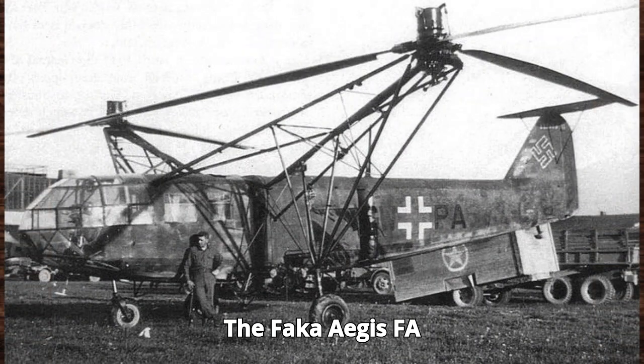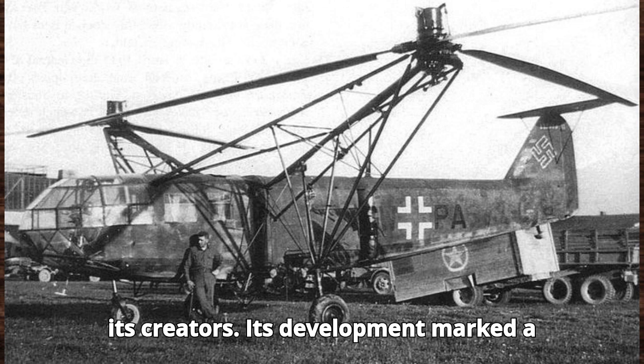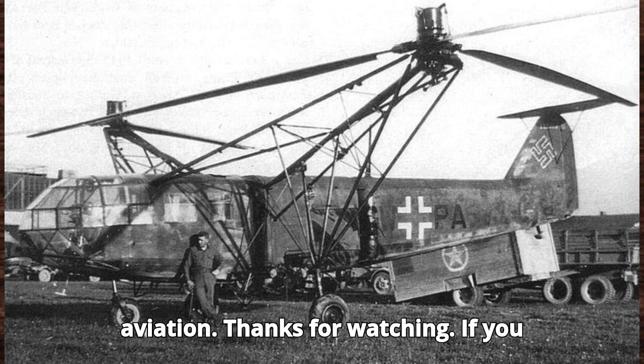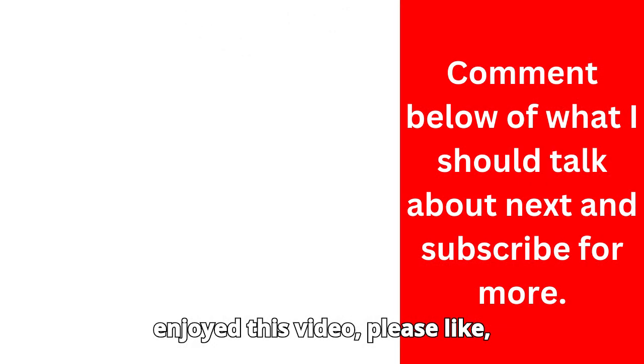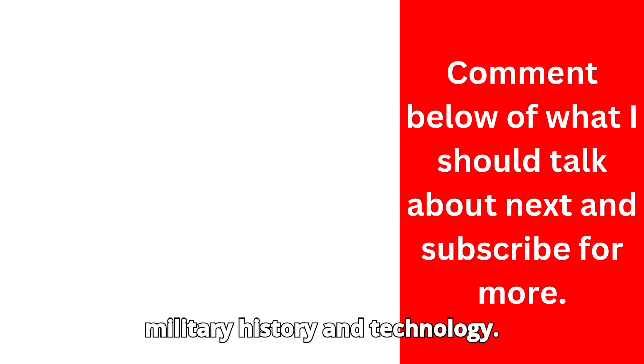The F.A.223 Drach stands as a testament to the ingenuity and vision of its creators. Its development marked a major milestone in the history of aviation. Thanks for watching — if you enjoyed this video, please like, subscribe, and hit the bell icon for more military history and technology.